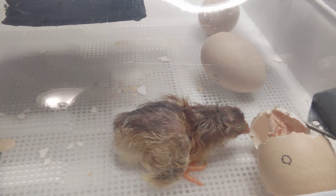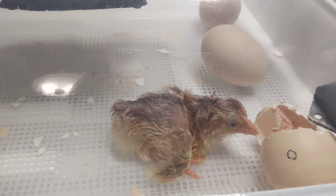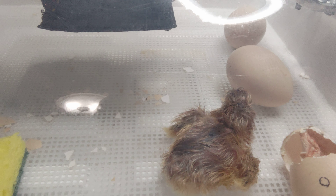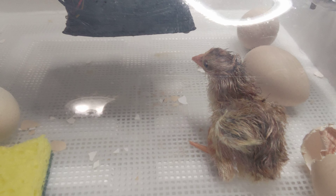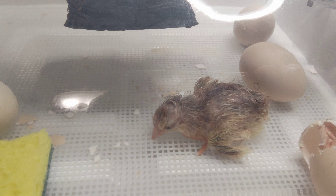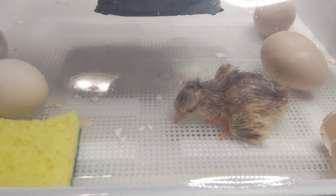We're not pros, we're very amateur. We read, we learn, we try. So this is our second clutch of ten — seven hatched so far, and there's four in the tank.